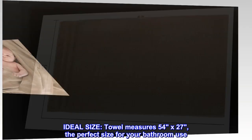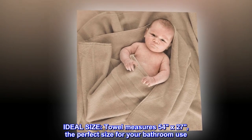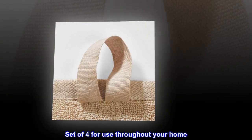Ideal size. Towel measures 54 by 27, the perfect size for your bathroom use. Set of 4 for use throughout your home.